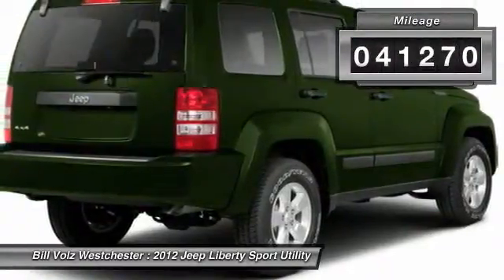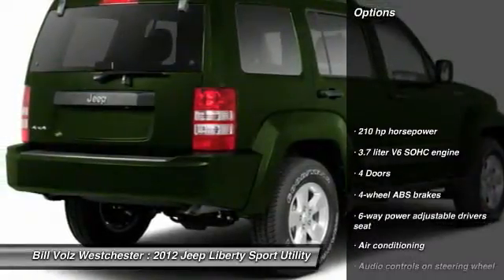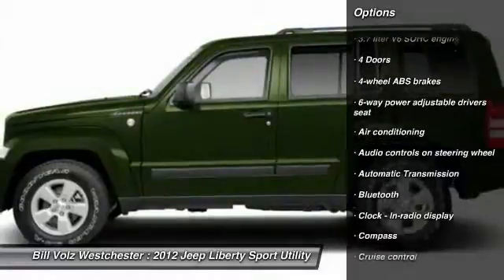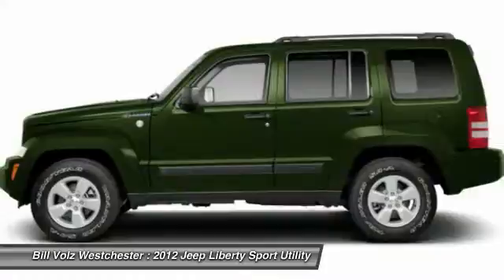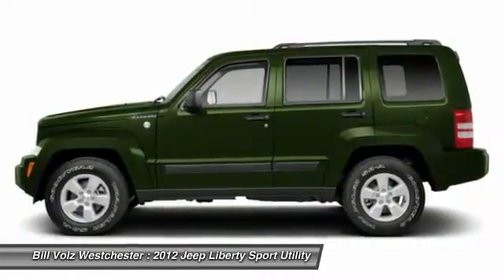This vehicle has less than 45,000 miles. Here are some of this vehicle's great options: traction control, stability control, Bluetooth, automatic transmission, front air conditioning, cruise control, passenger airbag, compass, heated driver's seat, power windows.